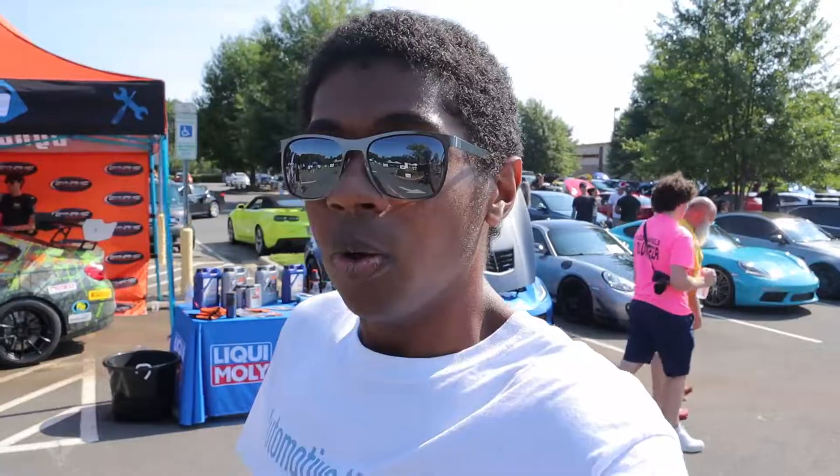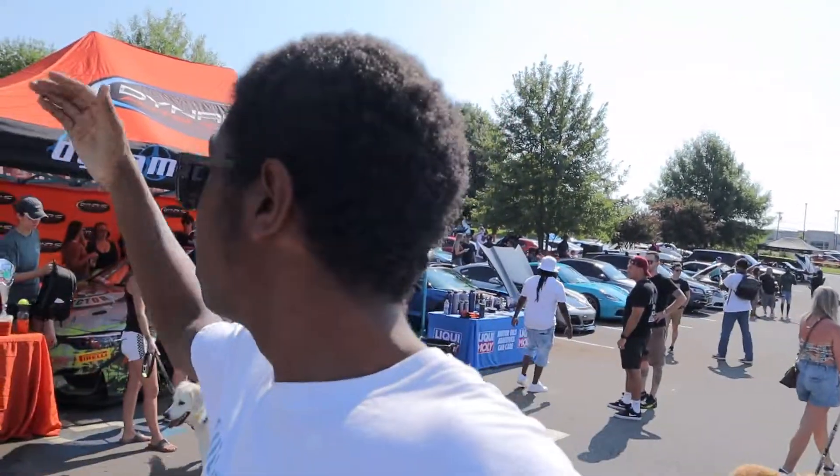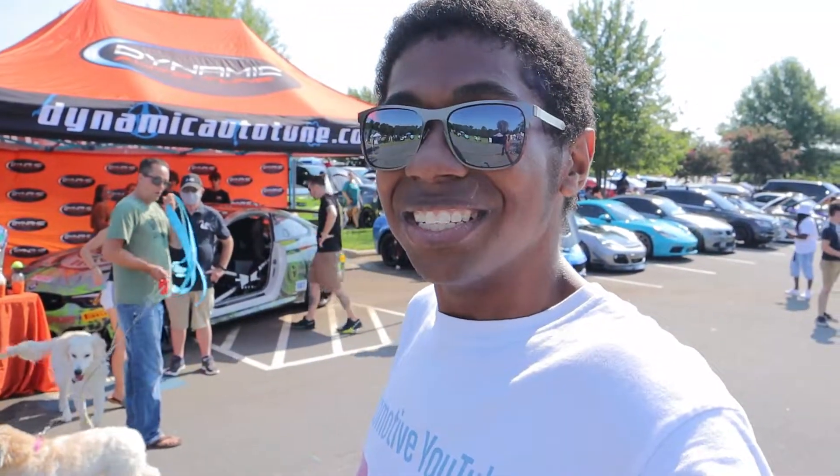Today was absolutely incredible — I'm so honored to have been able to come to this event. Huge shoutout to Dynamic Autotune for the opportunity to come here and film, and for the spot right in front of their booth. If you guys have any questions about your car, modifications, or your build, give them a shout and tell them I sent you. That's it for this video — thank you guys so much for watching. Remember to like, comment, and subscribe, share the video, and I look forward to seeing you in the next one. Take care everybody, have an amazing day — peace out!